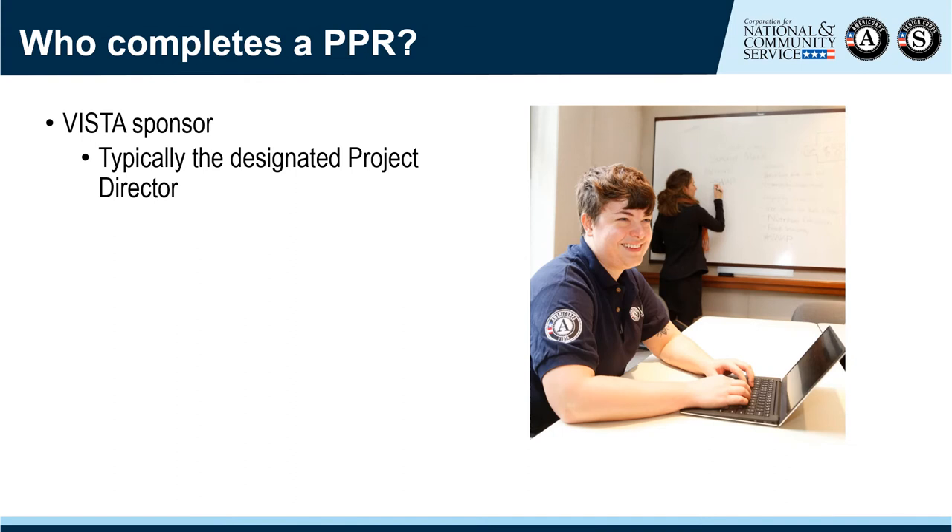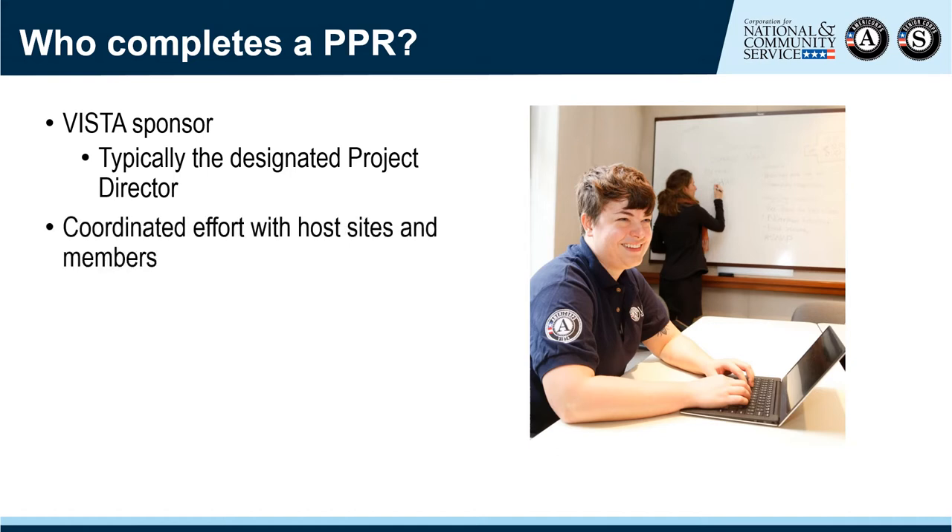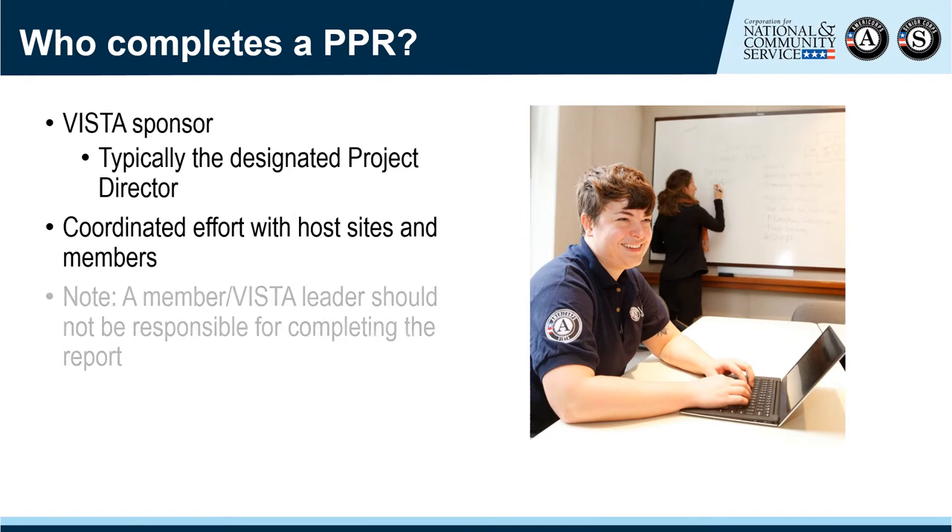The VISTA sponsor, per the Memorandum of Agreement, is responsible for submitting the progress report. Typically, the designated project director assumes this responsibility on behalf of the VISTA project. In multi-site projects, the project director should be coordinating data collection efforts with host site supervisors and members. A VISTA member should never be responsible for submitting a PPR — and this includes VISTA leaders. While leaders may help streamline data collection, they should not be tasked with the actual completion and submission of the report.